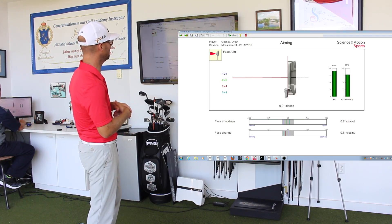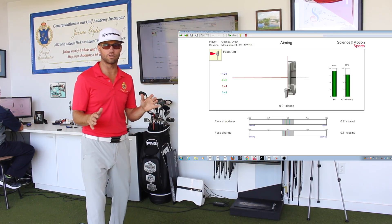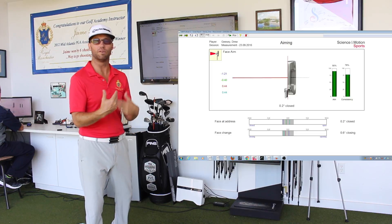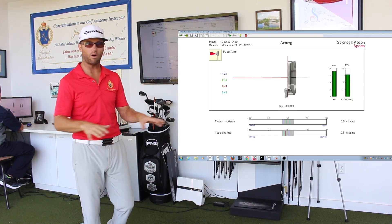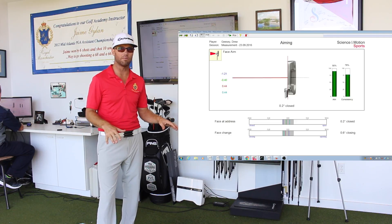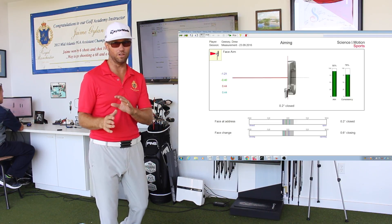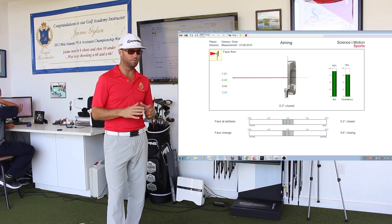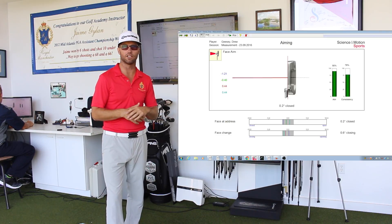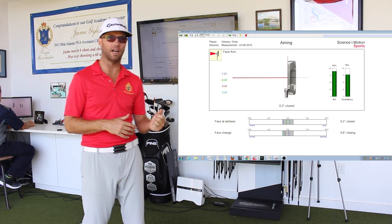His aim is very close to zero — not something I see a lot. Drew's a good player who knows how to aim and we've trained that with him. Normally I'll see players that are pretty far off right or left with their aim and they have no idea. So if you're missing putts, especially short ones, it's probably aim. I'll see people be four, five, six, seven degrees off and wondering why they can't get the ball on their intended line.